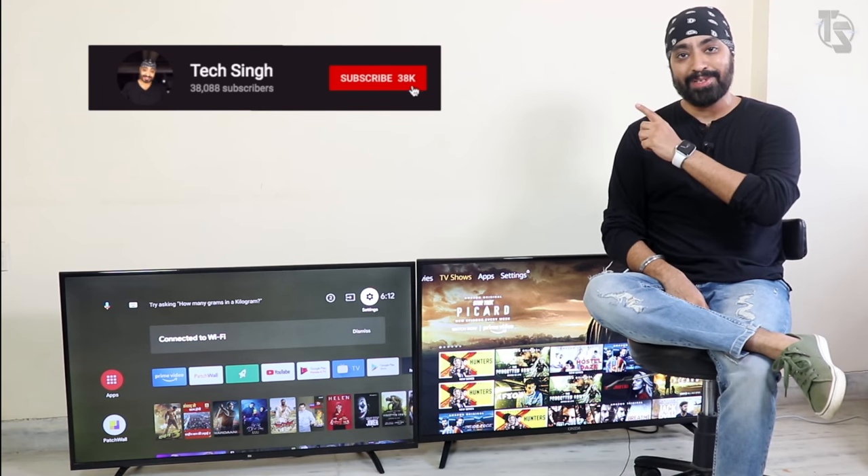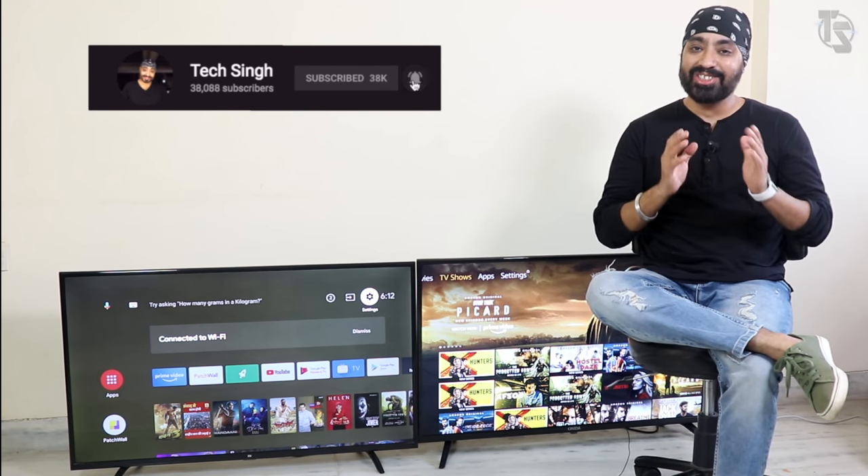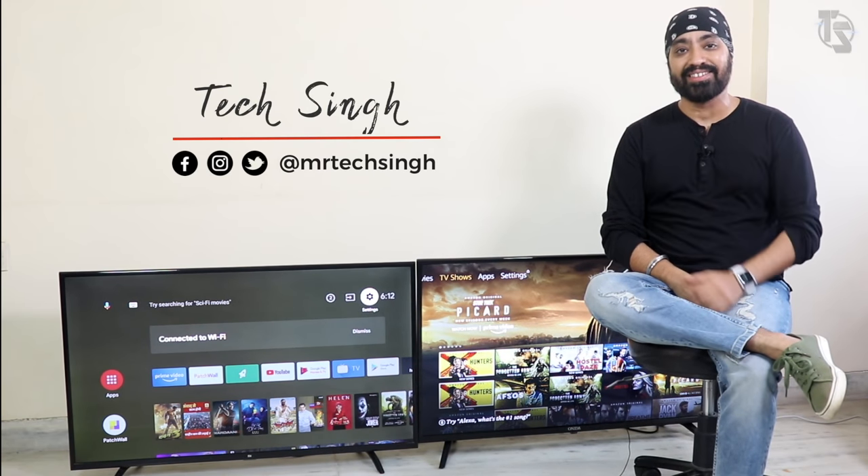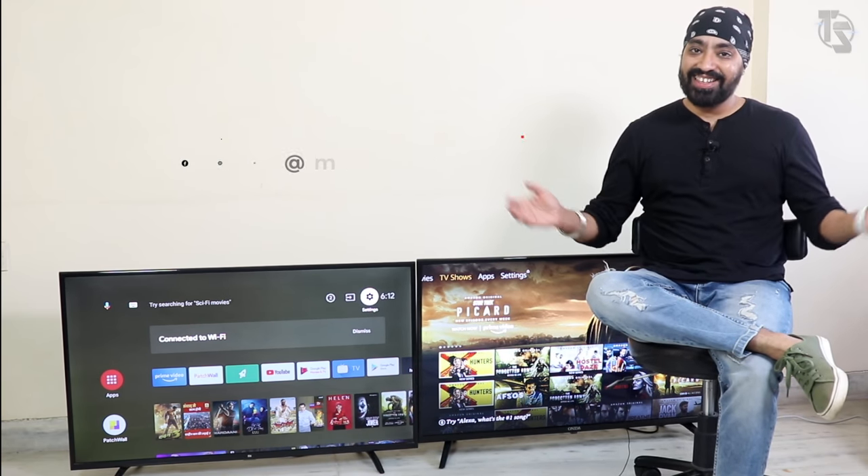But before we begin, subscribe to my channel and press the bell icon so that you don't miss any updates. Also follow me on my social media handles — you'll see the names right here. This is your friend Tech Singh — let's get started.